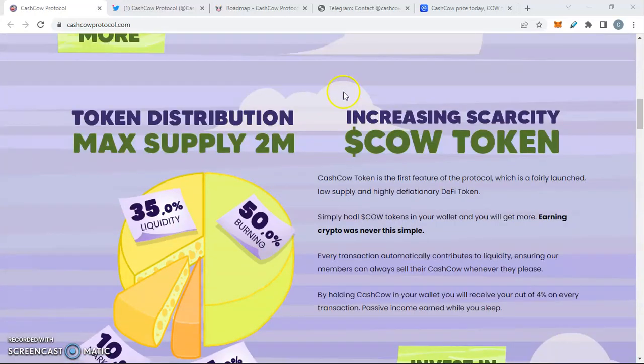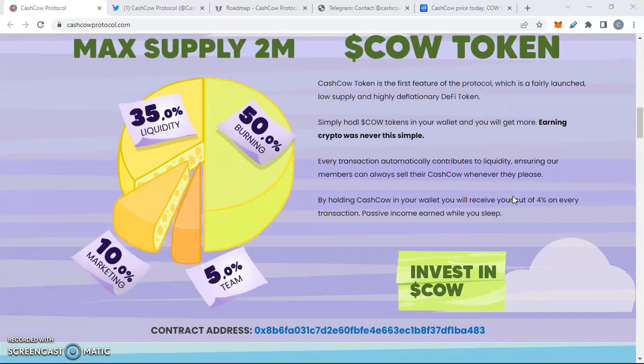We got the token distribution — max supply of 2 million — and increased scarcity, meaning it is a hyper-deflationary token. Cash Cow token is the first feature of the protocol, which was fairly launched with a low supply and a highly deflationary token. Being hyper-deflationary means it will get scarce over time, therefore putting positive price pressure on the chart.